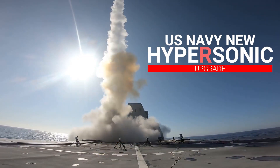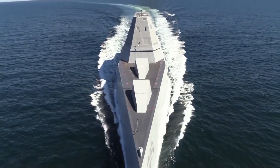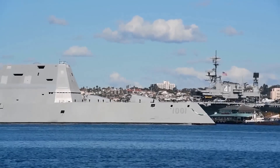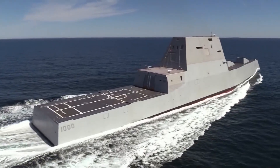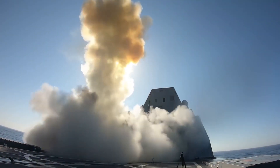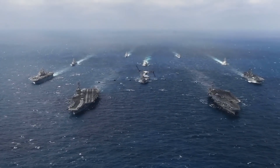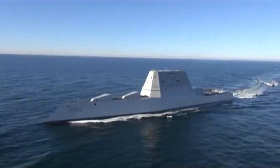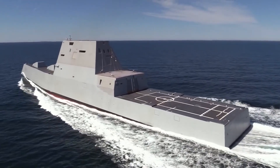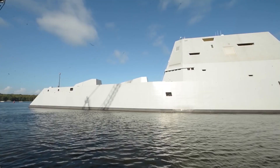US Navy New Hypersonic Upgrade. Does the USS Zumwalt truly live up to its reputation as a symbol of innovation and power in naval warfare, or are there inherent risks and limitations to its cutting-edge technology? How does its futuristic design impact its practicality and effectiveness in real-world combat scenarios? And in an era of evolving global security challenges, can the USS Zumwalt maintain America's dominance on the oceans, or are there emerging threats that may challenge its supremacy? Join us to delve deeper into this enigmatic warship and examine its place in the ever-changing landscape of naval engineering and geopolitics.